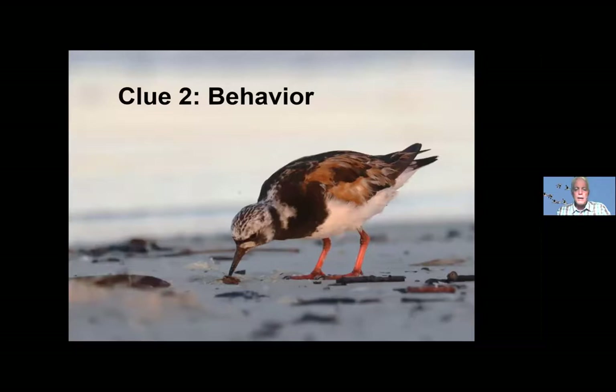These first two clues are going through subconsciously for an experienced birder. They've already narrowed it down not only to what species might be here, but what might be here in this habitat or micro-habitat, and at this time of year. Then they're looking at behavior. Is the bird flying? Is it on the beach? If it's on the beach, is it walking, running, stopping? What is it doing?